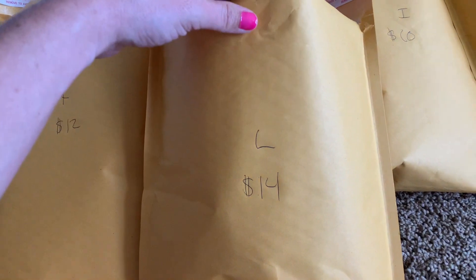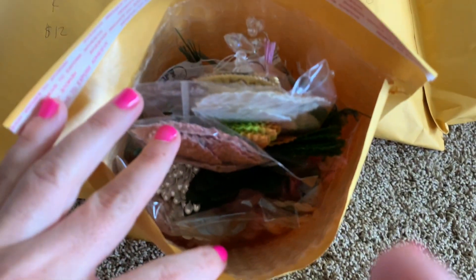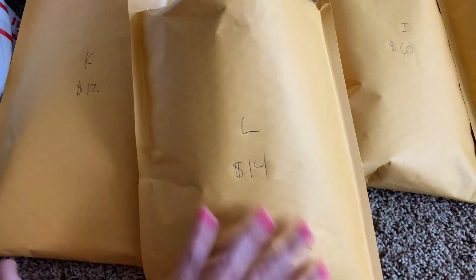Next is lot L. This is $14. You guys, this is all like leaves and flowers to make — I don't know — I guess to layer up stuff. And then a bag of like mismatched flowers that I didn't want to organize are in there. Paper flowers. So that is lot L, $14.